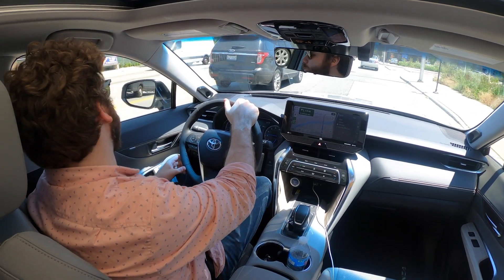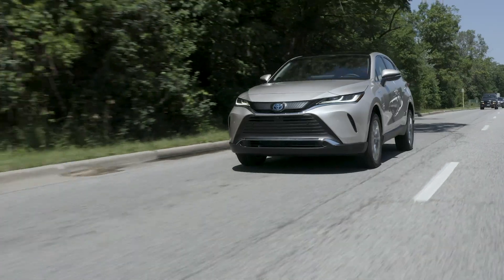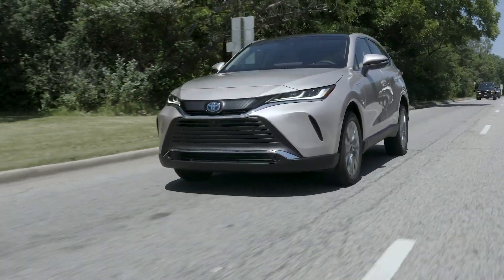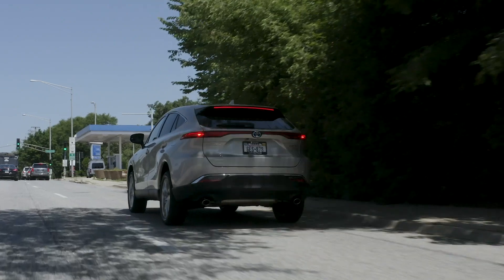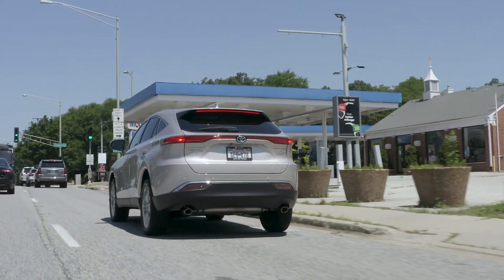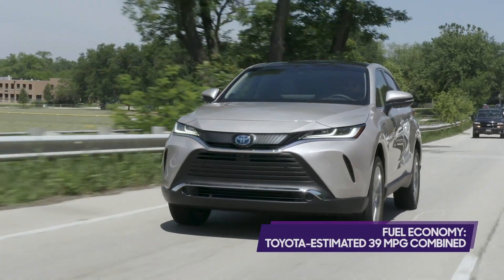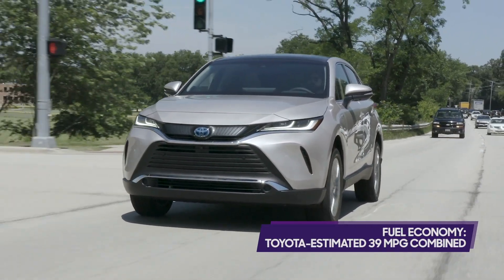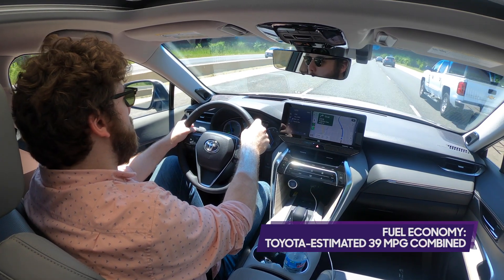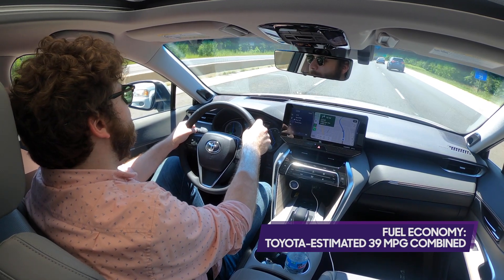Ride quality is also a bit firmer than I would prefer, but it does a good job of isolating from bumps and road imperfections. Throttle response is decent despite the CVT's issues, but the brake pedal feel is spongy and vague — another classic hallmark of Toyota hybrids. One feature I couldn't test thoroughly during my short time with the Venza is what Toyota calls Predictive Efficient Drive. When enabled, Toyota says it uses the built-in navigation system to learn routes and traffic conditions and help reduce energy consumption.